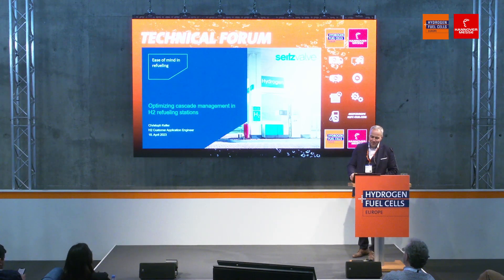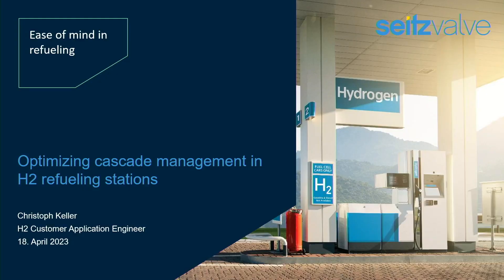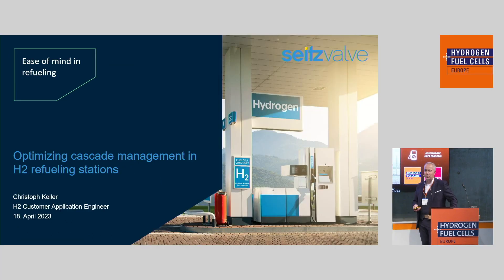Hello and welcome to my presentation on optimizing cascade management in hydrogen refueling stations. My name is Christoph Keller. I'm a customer application engineer at Seitz in Switzerland.